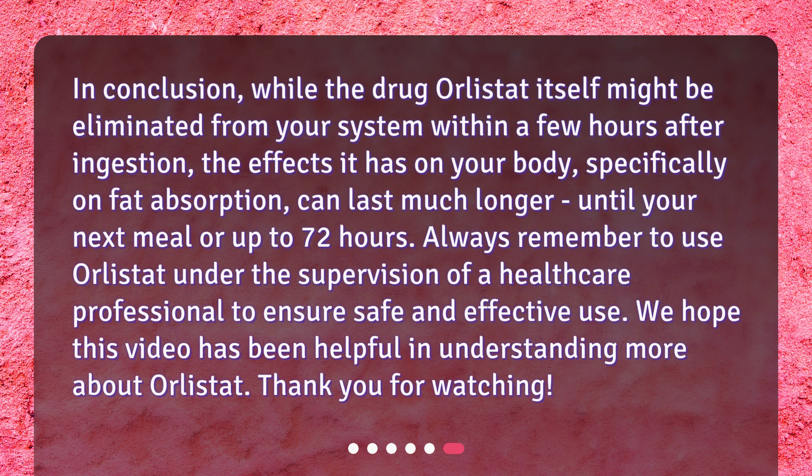In conclusion, while the drug Orlistat itself might be eliminated from your system within a few hours after ingestion, the effects it has on your body — specifically on fat absorption — can last much longer, until your next meal or up to 72 hours. Always remember to use Orlistat under the supervision of a healthcare professional to ensure safe and effective use. We hope this video has been helpful in understanding more about Orlistat.